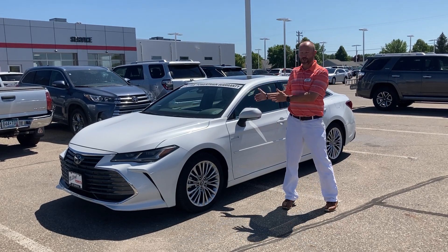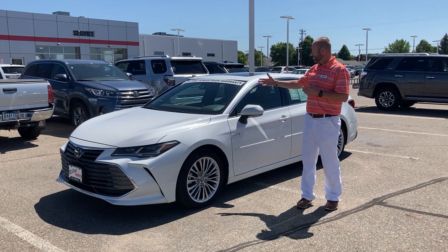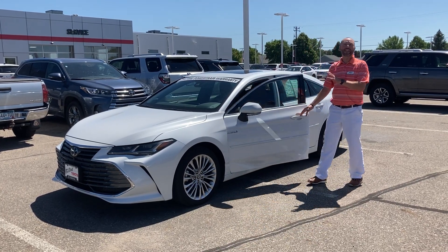Trevor Gemmey from St. Cloud Toyota showing one of our beautiful used Avalons. We have three. Lifetime powertrain warranty. This is a limited hybrid.